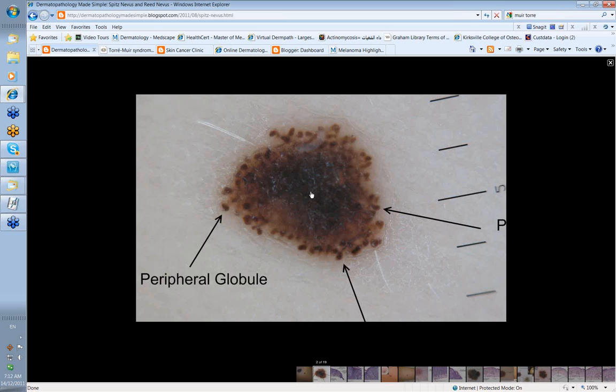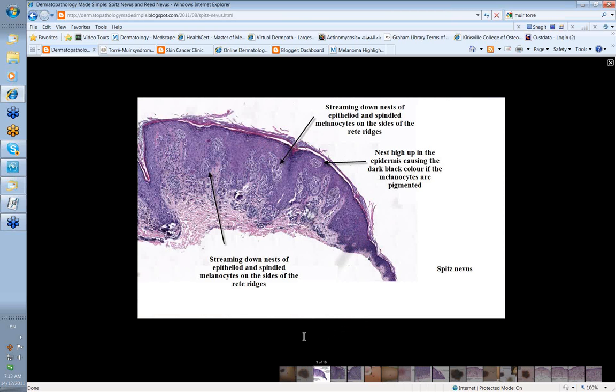Some Spitz nevi are very dark — this is usually because you have nests of cells high up in the epidermis, thinning the overlying epidermis, and hence these nevus cells appear darker or even black because of the melanin pigment in them. Looking at the histopathology, these nests are high up in the epidermis, which is why the lesion appears black. The nests tend to hang down from the sides of the rete ridges, sometimes described as hanging down like hands of bananas, with spindle shaped cells.